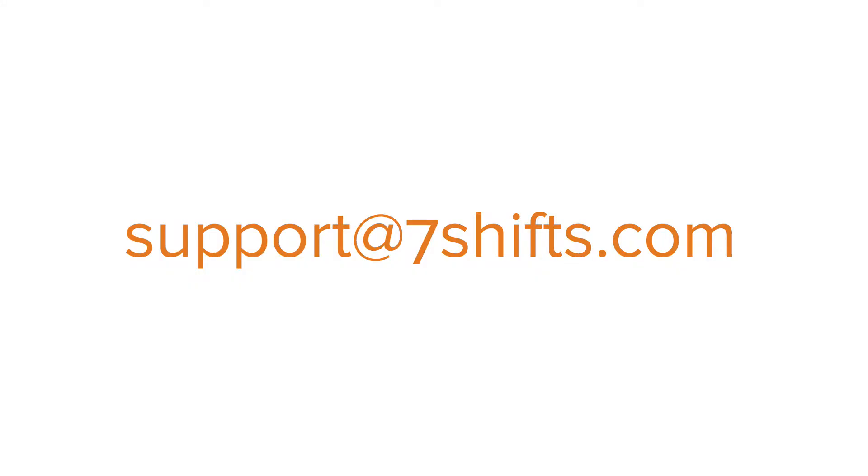Next, contact our team at support@7shifts.com. We will guide you through enabling the integration. Please note, to use this integration, you may need to change your subscription plan.